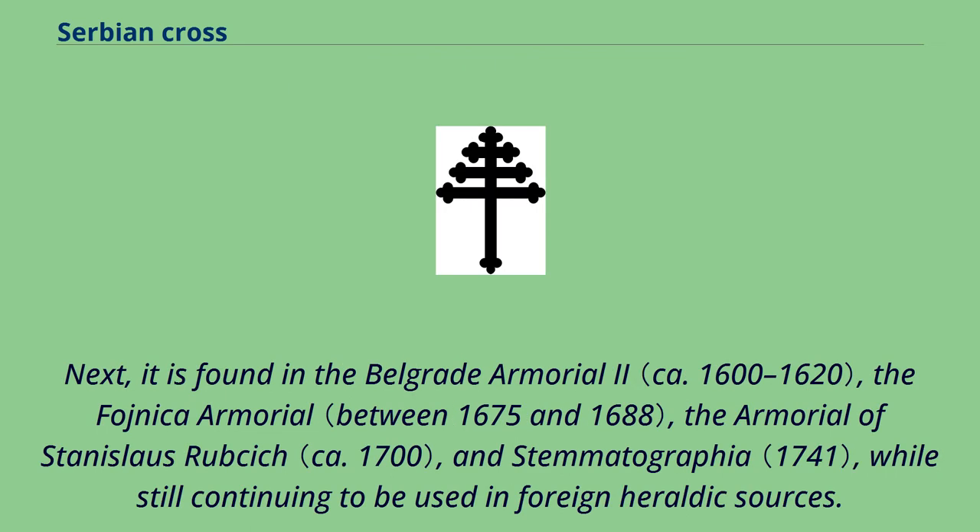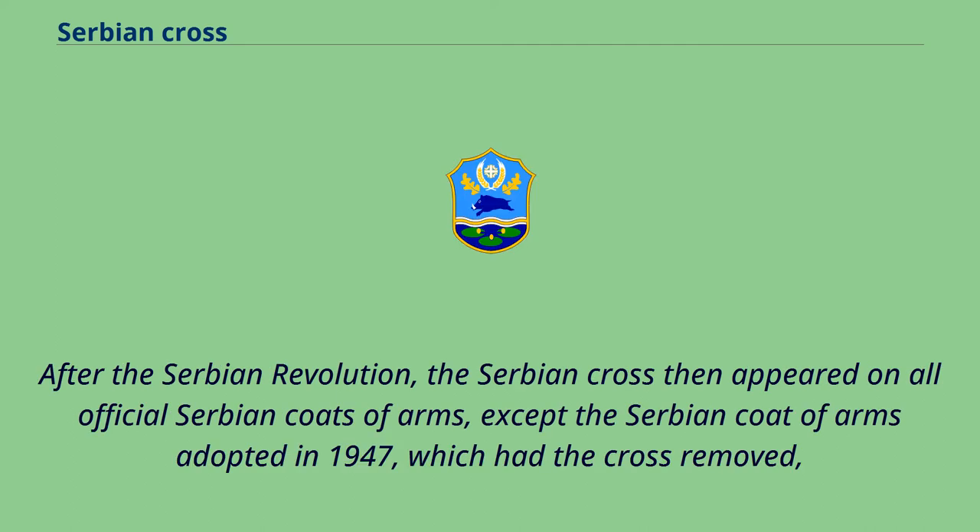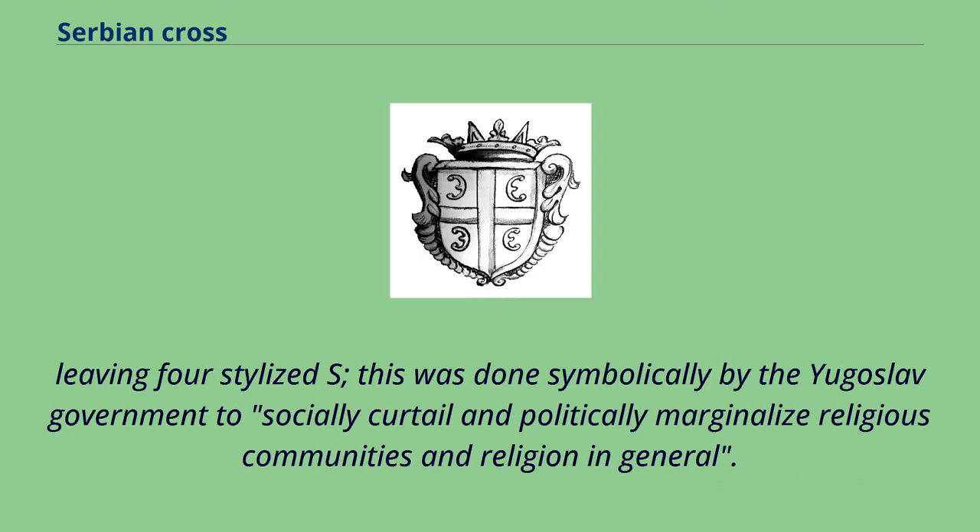According to Mavro Orbini, it was used by Vukašin Mrnjavčević and Lazar Hrebeljanović. It is also found in the Belgrade armorial, the Fojnica armorial, the armorial of Stanislaus Rubčić, and Stematografija, while continuing to be used in foreign heraldic sources. The metropolitanate of Karlovci, established in 1691, adopted it in its seal. After the Serbian revolution, the Serbian cross appeared on all official Serbian coats of arms, except the coat of arms adopted in 1947, which had the cross removed, leaving four stylized S letters — done symbolically by the Yugoslav government to curtail and marginalize religious communities and religion in general.